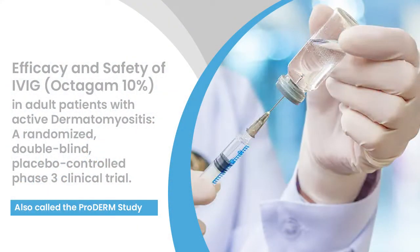The title of the trial is Efficacy and Safety of IVIG in Patients with Active Dermatomyositis. This was a randomized double-blind placebo-controlled phase 3 study, also called the PRODERM study. I have previously discussed the design and efficacy in another video, so today we will focus on the safety and tolerability of IVIG in patients with dermatomyositis.